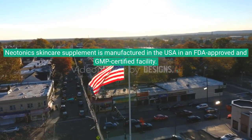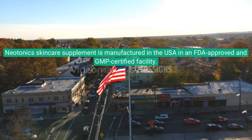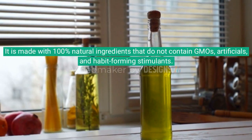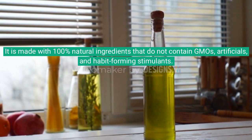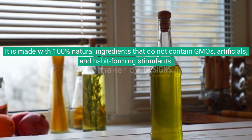Neotonics skincare supplement is manufactured in the USA in an FDA-approved and GMP-certified facility. It is made with 100% natural ingredients that do not contain GMOs, artificials, and habit-forming stimulants.